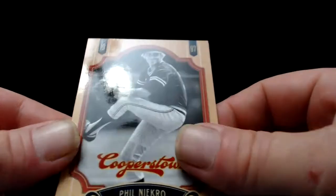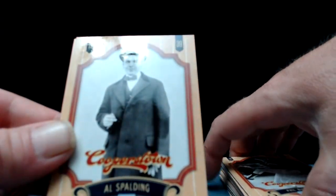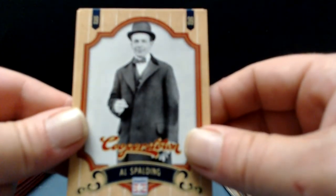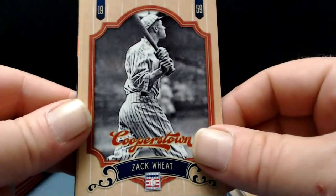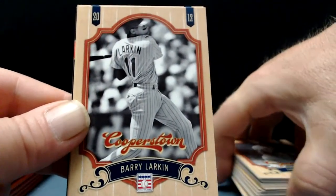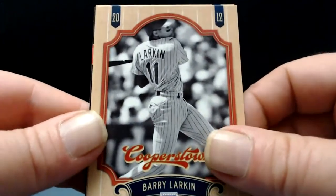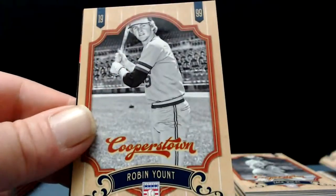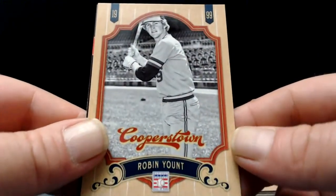Phil Niekro, Al Spalding — looking dapper, little bow tie in his hat. Zach Wheat. Barry Larkin — one of my all-time favorites. I had the pleasure of making him some cheese conies when I worked at a local chili parlor here in Cincinnati. He'd occasionally stop by and get some food, got to meet him a couple times — super nice dude. Robin Yount — excellent.